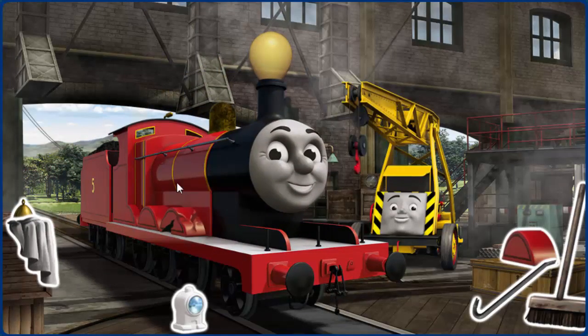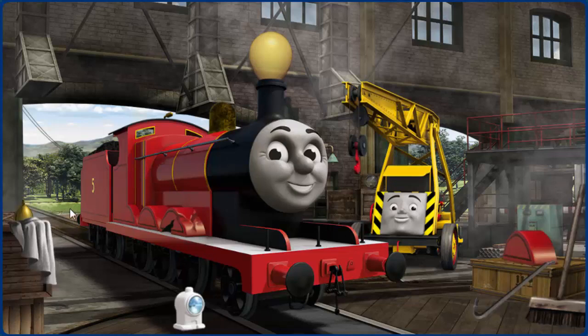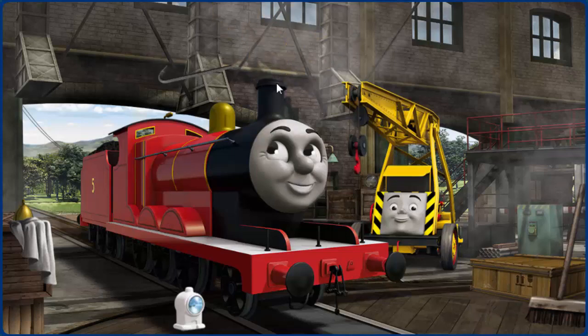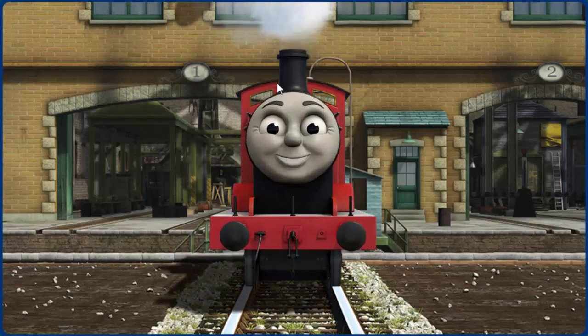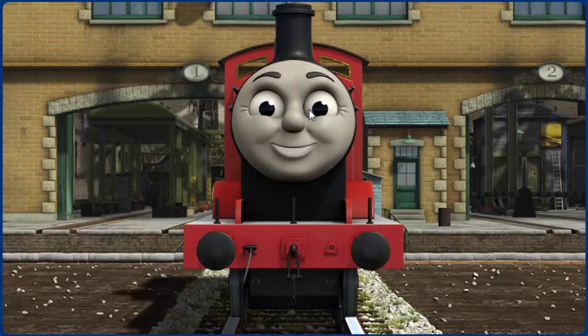James has a rusty dome and his wheel arch is broken. Great job, but there's still more to do. James' wheel arch is broken. Great job, but there's still more to do. You fixed it! James is ready to be really useful again.